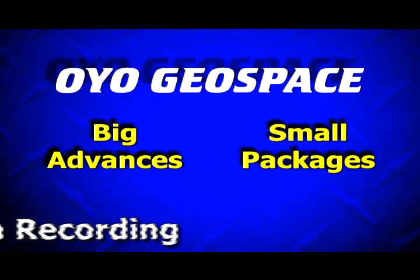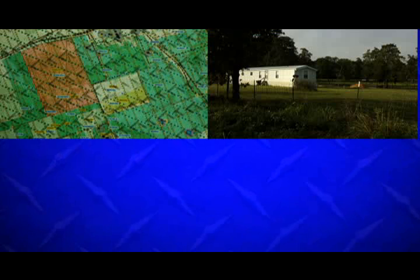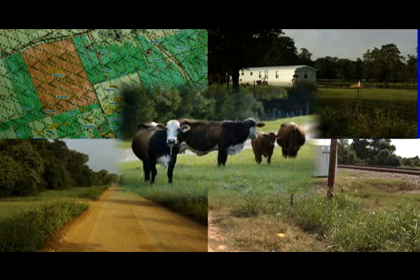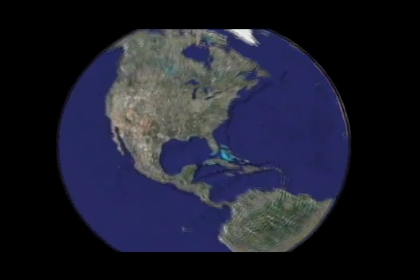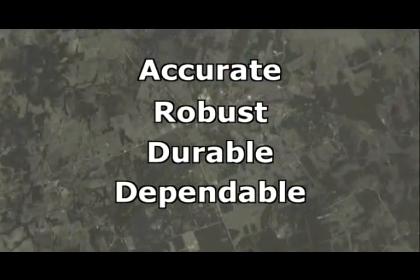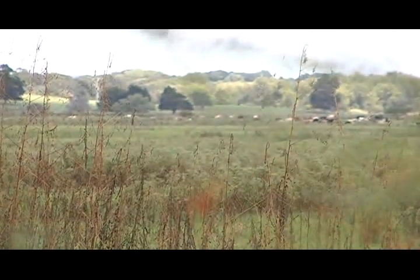Every land seismic survey faces unique challenges including topography, property issues, roadway and infrastructure hazards, wildlife and livestock issues, as well as other concerns. And since every seismic survey is demanding, the acquisition systems used to collect seismic data have to be accurate, robust, durable and dependable. A 3D seismic survey in the Brenham, Texas area presents many of the challenges you might expect.